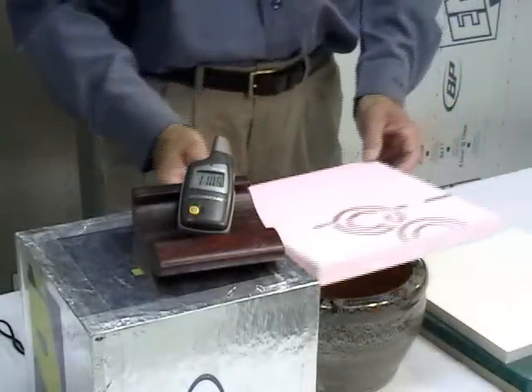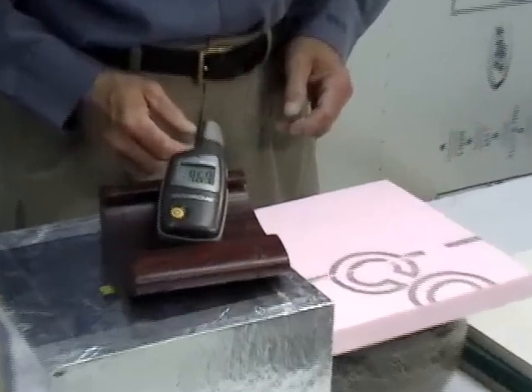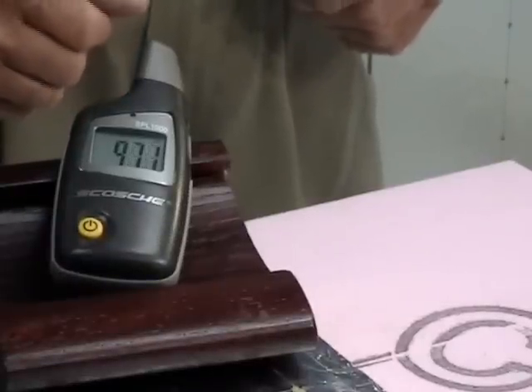Now here we go. With no product to block off the noise, the decibel meter reaches 110 decibels. When we add the polystyrene, the decibel meter now reads 97 decibels, which translates to a sound block of 13.